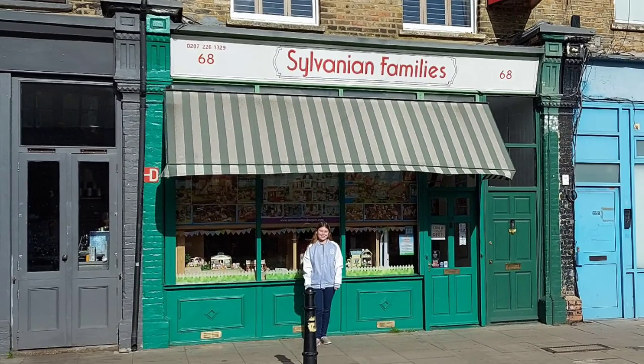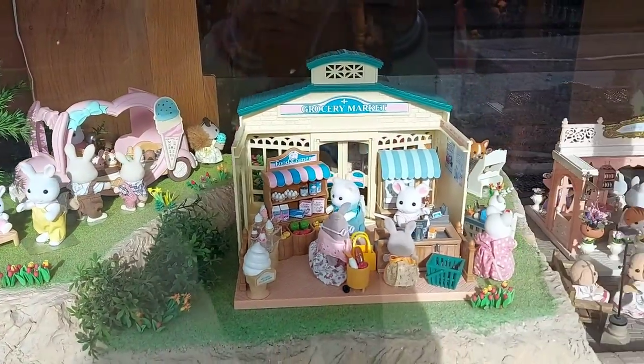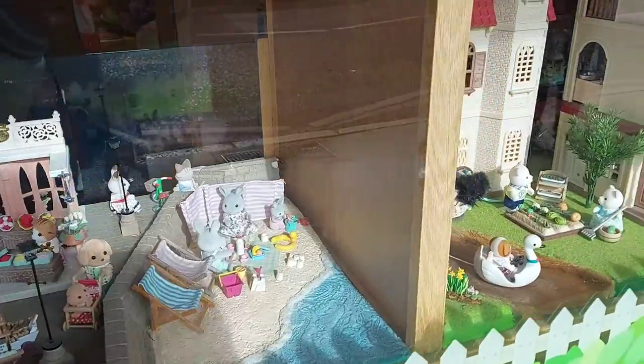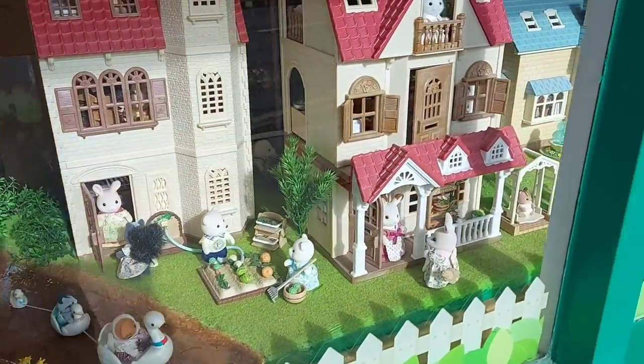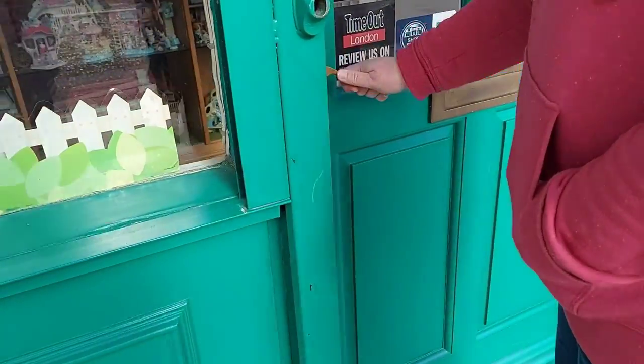I had my photo taken outside. The displays in the window are amazing. Now let's go inside.